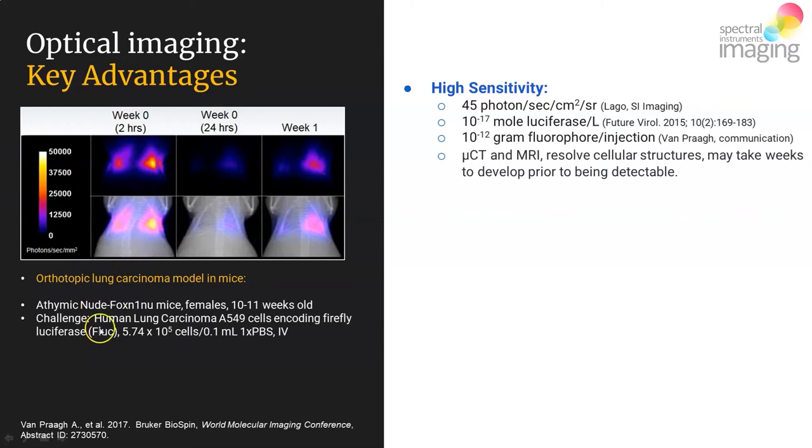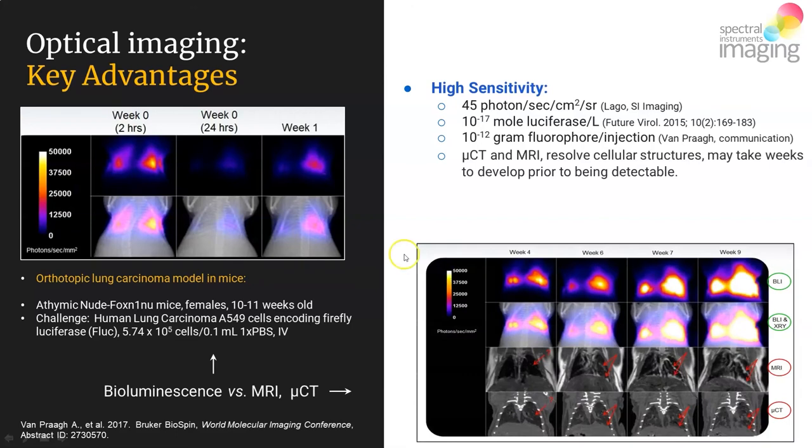What you can see off to the left are athymic nude mice that have been challenged with A549 cells, shown previously. They're lodged in the capillary bed of the pulmonary space, and following luciferin injection you can very nicely see the light emitted courtesy of luciferase activity. This happened as early as two hours post injection.